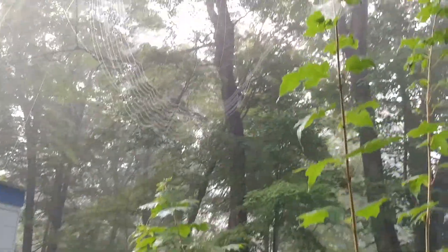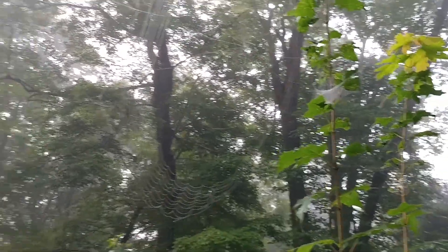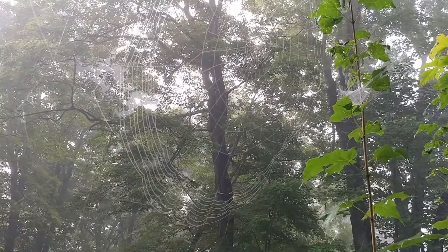Hi friends, Doc South here. I'm going to try another take on this spiderweb I discovered. You can sort of see it, at least in my screen, my viewing screen. It's a little hard to see from this angle.